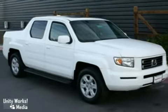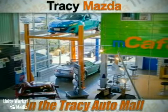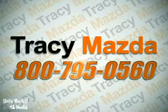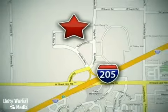Come in and take a look for yourself. We have the vehicle you want at a price that's right. Call our friendly, helpful staff to schedule an appointment. Conveniently located at 2680 Auto Plaza Drive in Tracy, California.